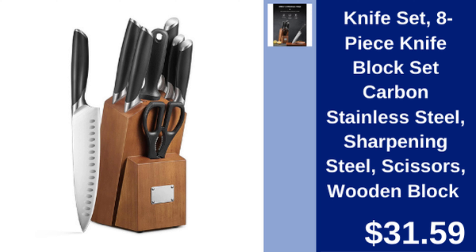8-piece knife block set — carbon stainless steel knives, includes sharpening steel, scissors, and a wooden block. $31.59.